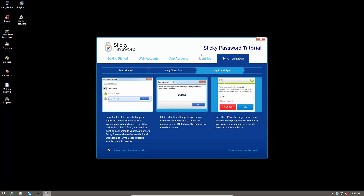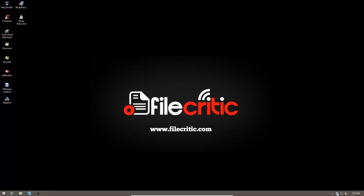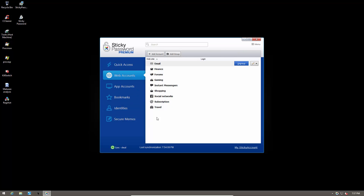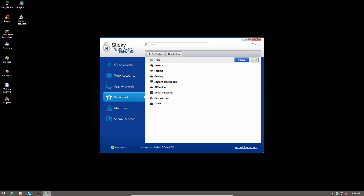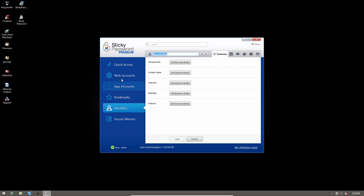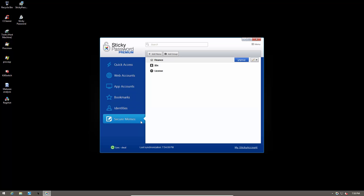Now that the tutorial is done, let's go back to the main user interface. Here we have Quick Access, which easily allows you to add an account, add an identity, or set portable passwords for your flash devices. Then you have your web accounts listed in different categories — multiple email accounts all show up under the email tab, instant messaging accounts under their tab. You can also add bookmarks, and your identities allow you to fill in online forms and such.